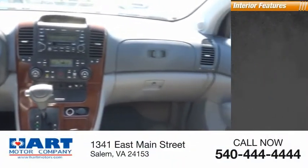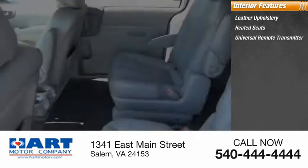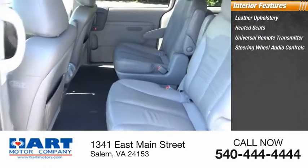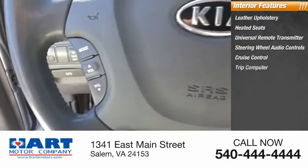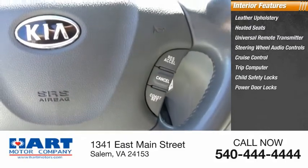Inside you'll find leather upholstery, heated seats, universal remote transmitter, steering wheel audio controls, cruise control, trip computer, child safety locks, power door locks, power windows, and tachometer.